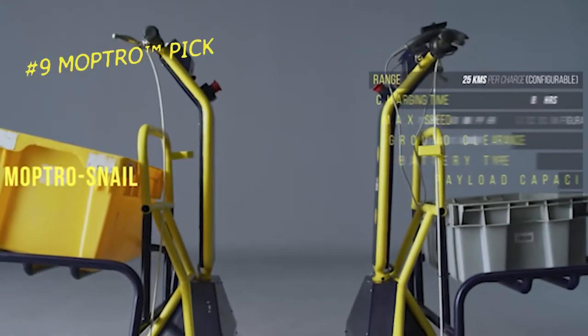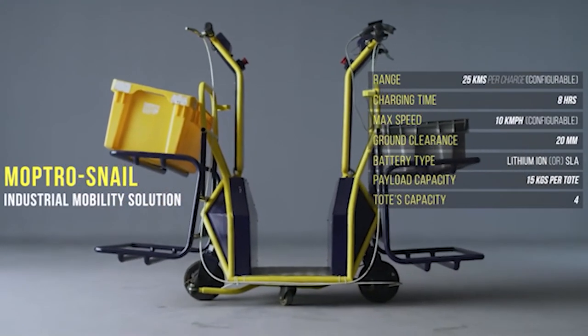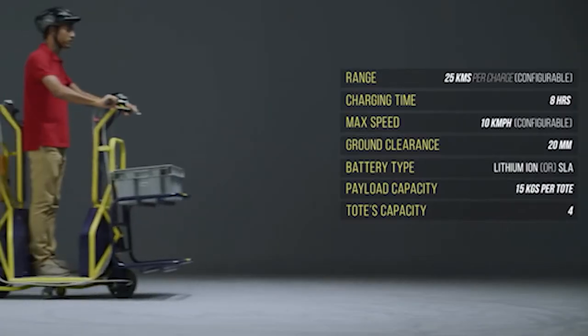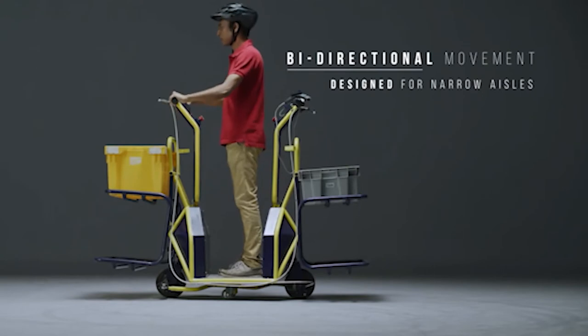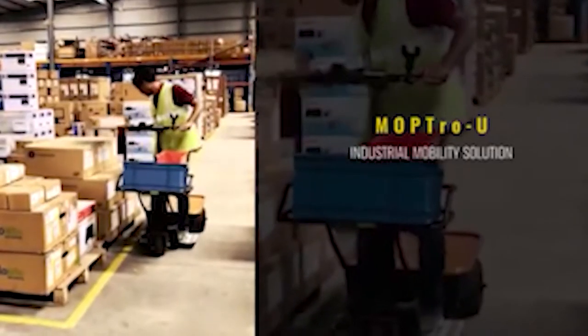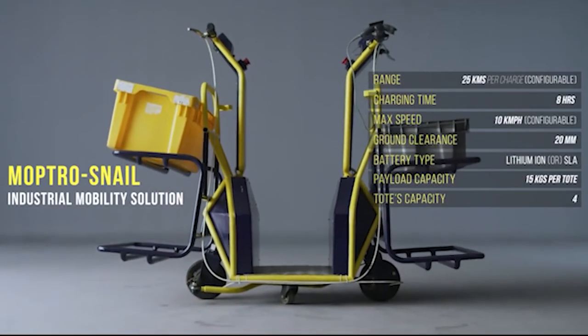Number 9: Moptro Pic. This is a fix for working in warehouses, developed by an Indian company. The vehicle comes in 3 variations and was designed primarily to accelerate order pickup. The versions available are the Pic Snail, Pic Universal, and Pic EFP, each with industry-specific optimization.